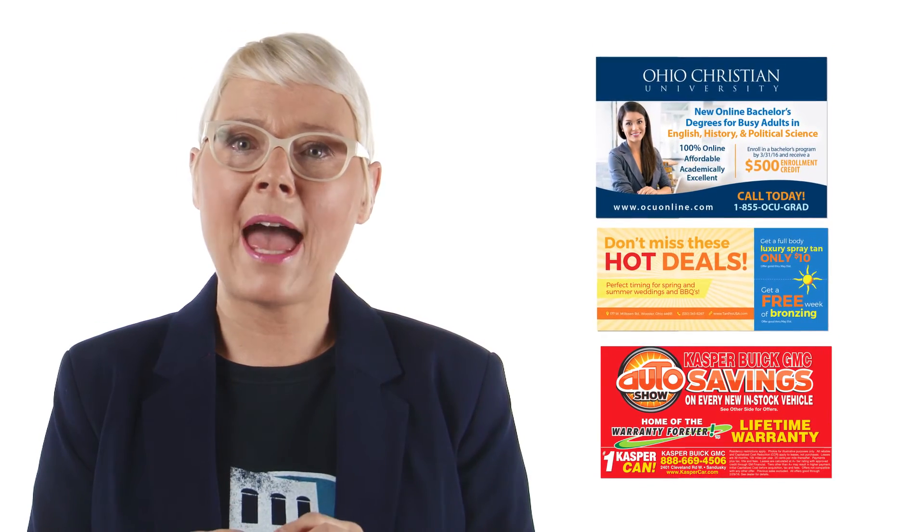Like the standard inserts, our postcards can also give your ad maximum exposure. And with heavier stock and a glossy coating, postcards can make an even bigger impact on your customers. Targeting options are also available to reach the areas that are best for your business, from entire communities down to specific mail carrier routes.